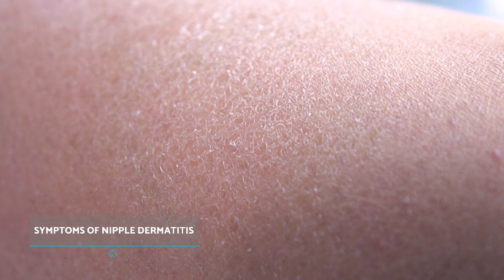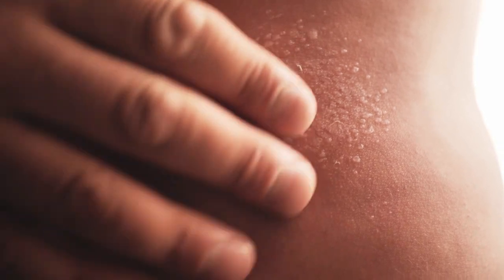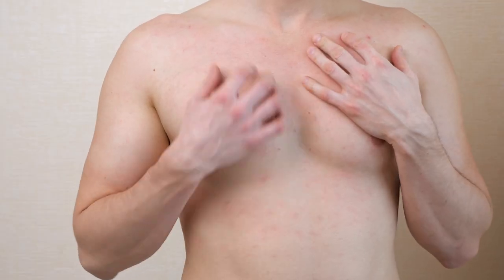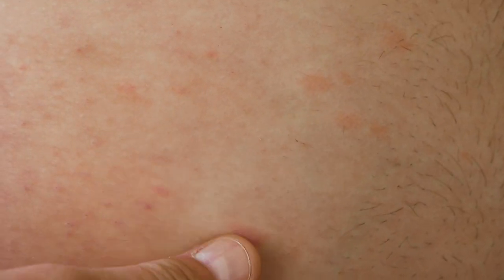Symptoms of nipple dermatitis: nipple dermatitis is characterized by the presence of a red scaly rash accompanied by itching on both nipples around the areolae. The skin disorder can come and go sporadically. It's often accompanied by dry and inflamed skin, pain, burning, tenderness on the nipple, discharge or even a rash with brown, grey or red patches.